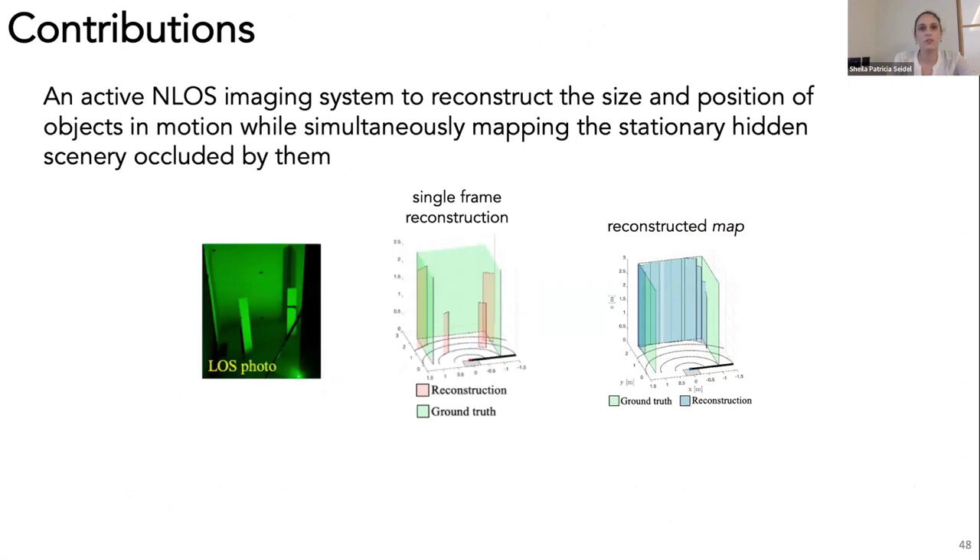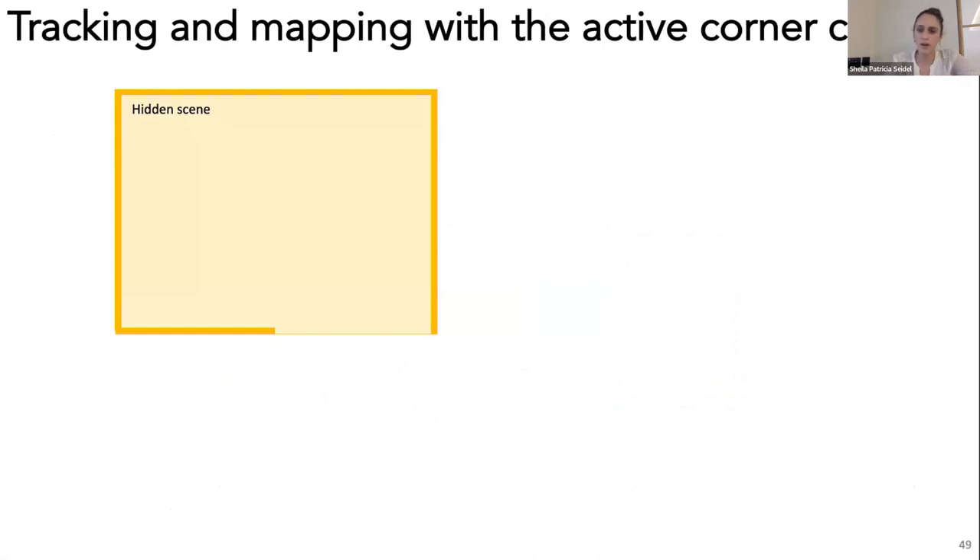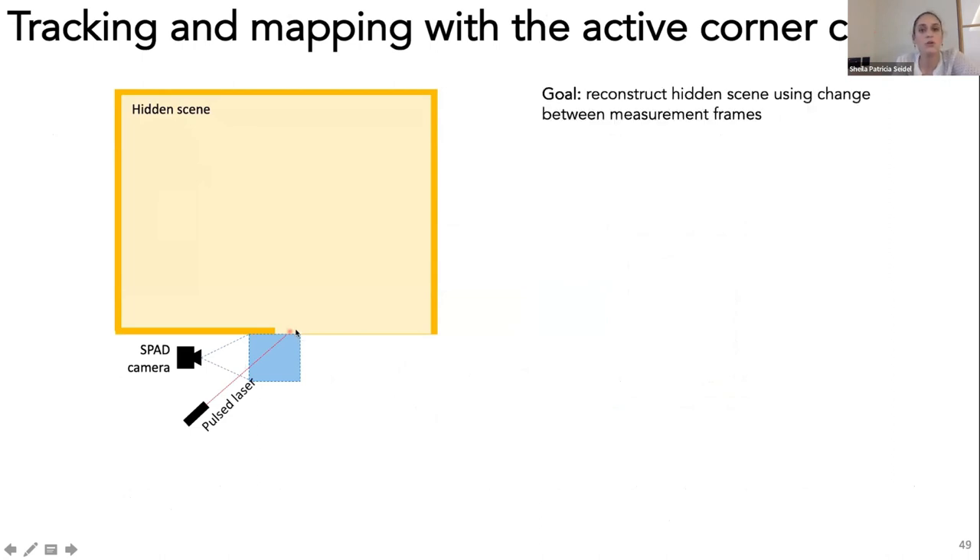In this work, we propose and demonstrate a new non-line-of-sight imaging system to reconstruct both the size and shape of objects in motion while simultaneously mapping the stationary hidden scenery they occlude as they move through the scene. I worked closely with Hoover on this project. In our system, we point our SPAD array at the floor right next to the edge to exploit occlusion provided by the vertical edge, and pulse a laser at the floor in a fixed position to illuminate the entire hidden scene. Our goal is to reconstruct the hidden scene using change between subsequent measurement frames.